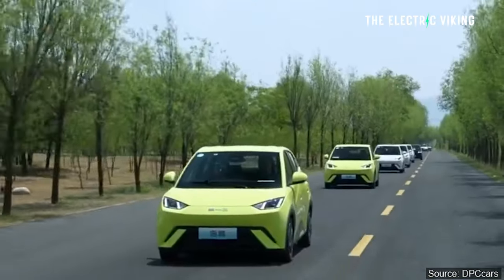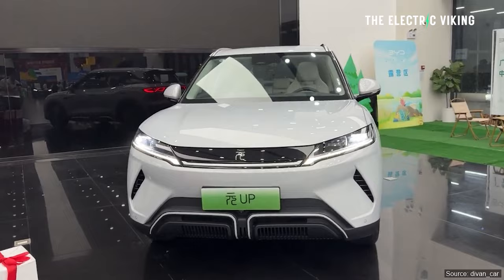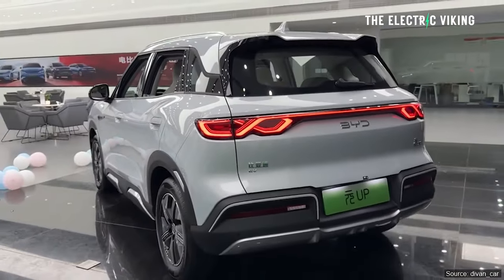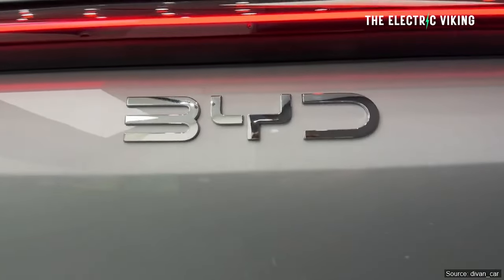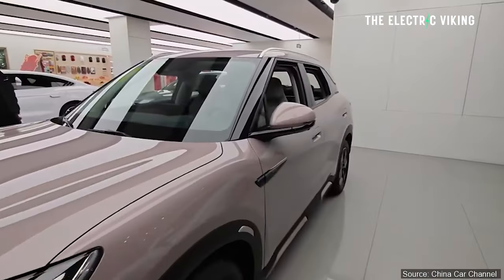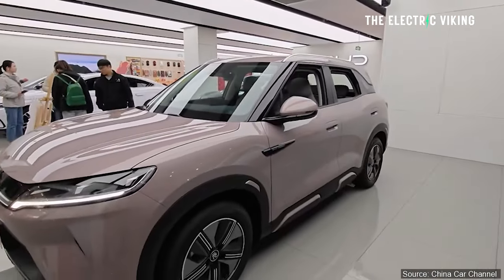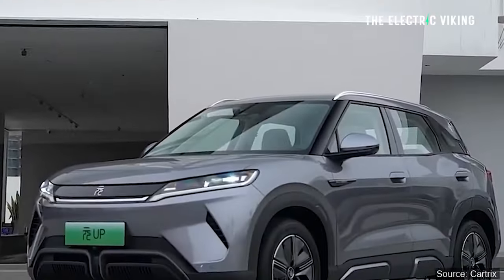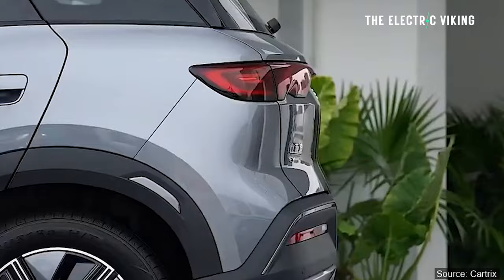That's why I'm baffled by those reports. This car is very different, because this is the segment people are buying. It's the fastest growing EV segment — the fastest growing car segment in the world, period. Small crossover electric cars. BYD received 20,000 orders after launching this car, and you can see why.